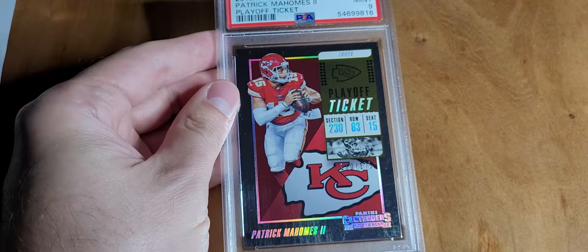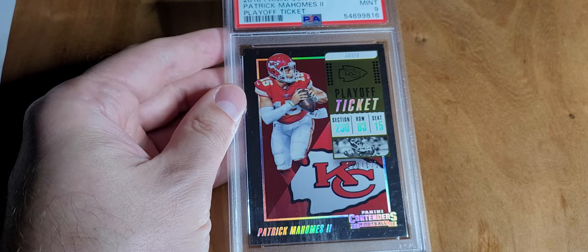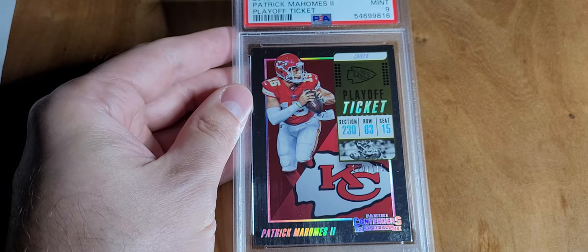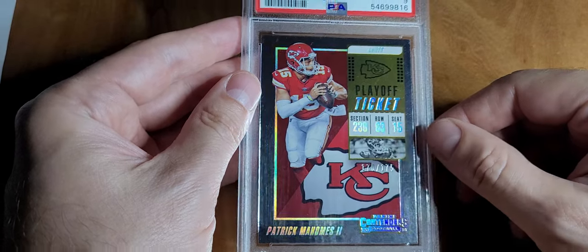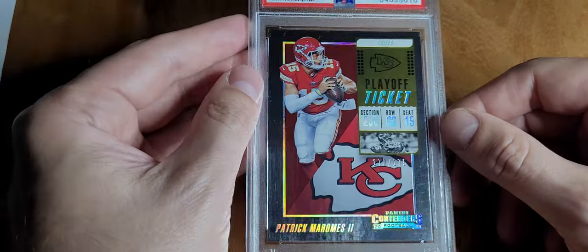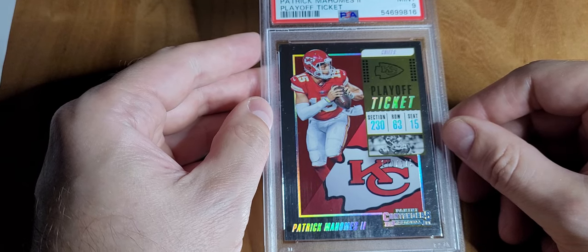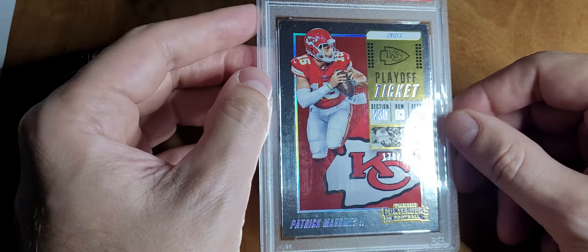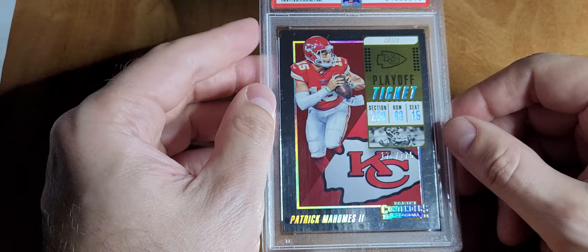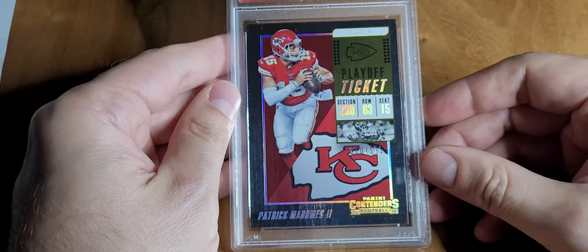My first Mahomes card — I'm a Chiefs fan. I grew up in Missouri, went to high school and college there, basically 20 years of my life there. His rookie stuff is pricey, so this is the second year playoff ticket numbered to 175. I almost pulled the trigger last year and got the guy down to 110 but didn't buy it — then the cheapest I could find them was 150. I worked with a couple of dealers and got it down to 94. He's already won a Super Bowl, hopefully he gets another one.